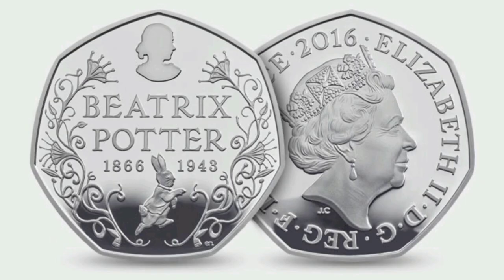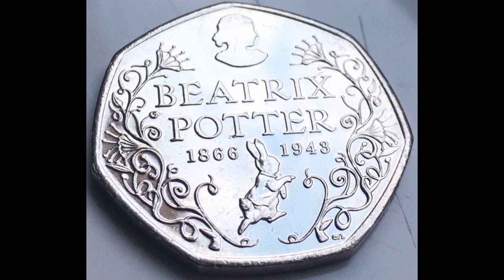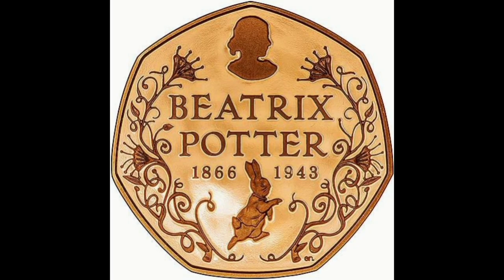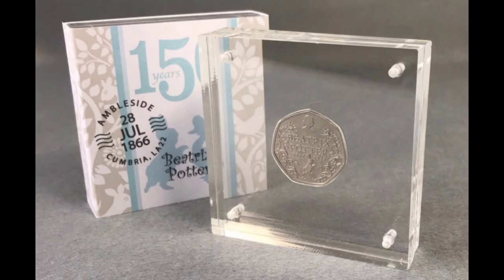Another 50p coin, featuring the Beatrix Potter character Peter Rabbit, with a rare print error, was sold on eBay for £3,999. The coin was released to commemorate the 150th birth anniversary of the author. The Peter Rabbit 50p is the only coin from the Beatrix Potter collection which is still available to buy on the Royal Mint website for £120. It has a double print error — a black outline has been printed above the original outline.